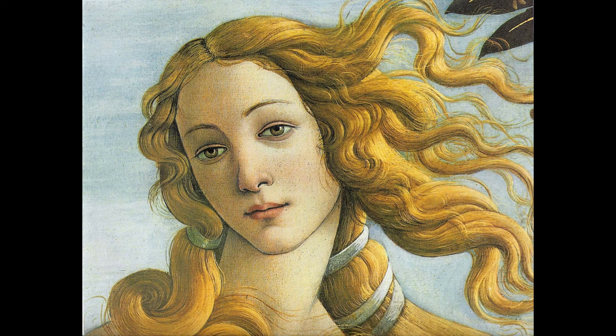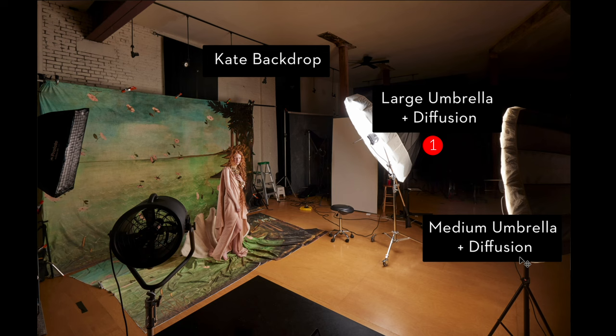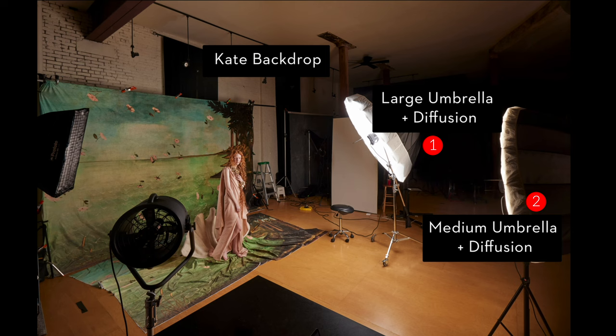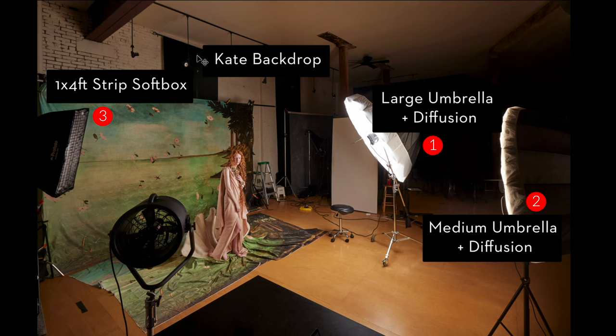Looking back at that close-up again, there's quite a lot of fill to the shadows — they're not dark or overly defined — which is why I added my second light: a medium umbrella with diffusion to the front of the frame. This lifts up the shadows so I'd have a lot more detail and match the original painting. Last but not least, I looked at the painting, particularly at her body, and noticed a little bit of highlight on the left hip — just a little bit of separation, which to me is a rim light. That's why I added a one-by-four-foot strip softbox to the back left-hand side of the frame, giving me that soft highlight that carves out her body just like the painting. So I looked to the painting not only for styling and background and hair, but also for the direction of the light.